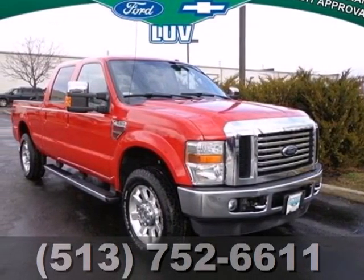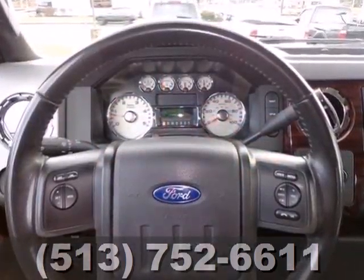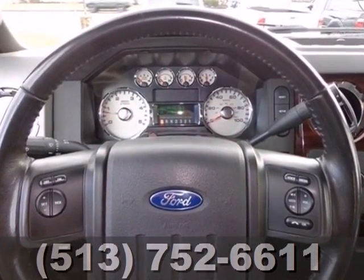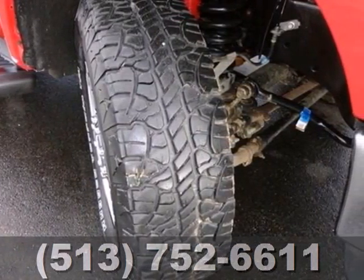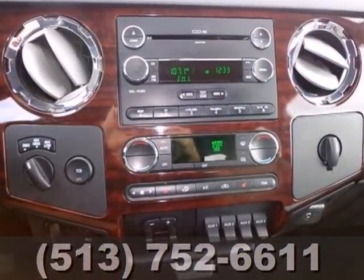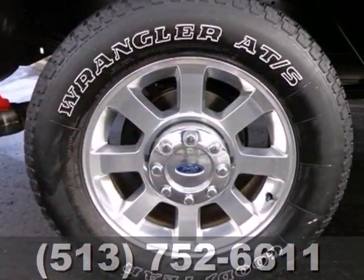It's a 2010 Ford Super Duty F-250. Roomy and refined, Ford's class-leading F-250 is loaded with standard features like 17-inch painted steel wheels, all-season tires, a trailer hitch, twin I-beam front suspension, and a premium audio system with a CD player.